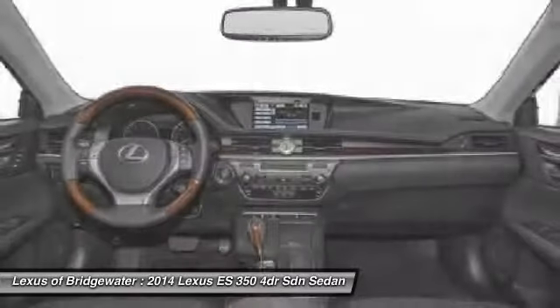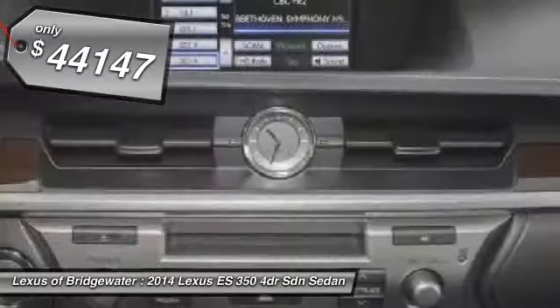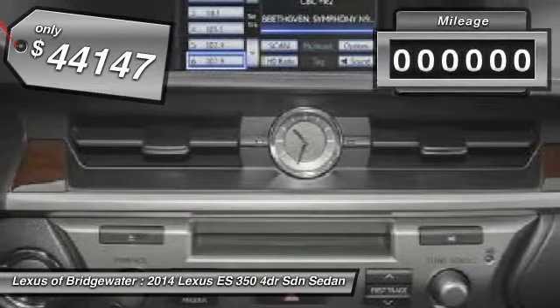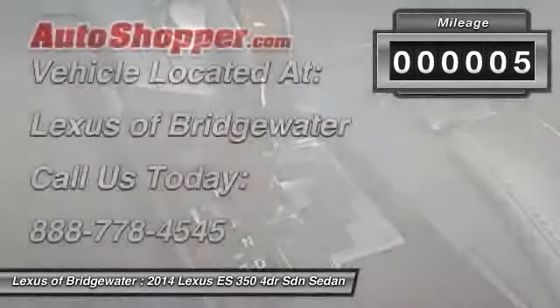The countless standard interior features transport you to a new level of luxury and convenience, and it is priced below $45,000. This vehicle has less than 100 miles. Your new ride is just a phone call away.